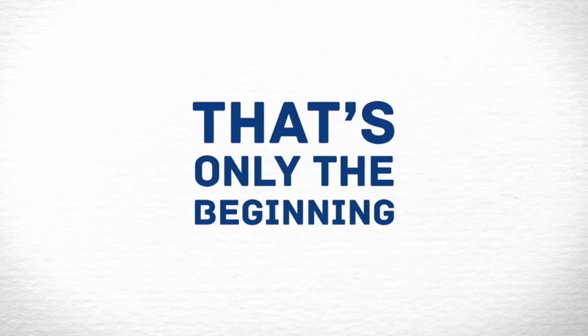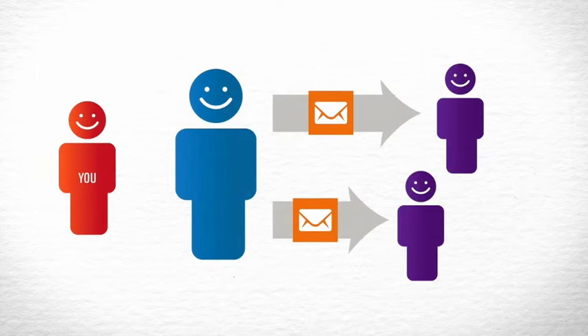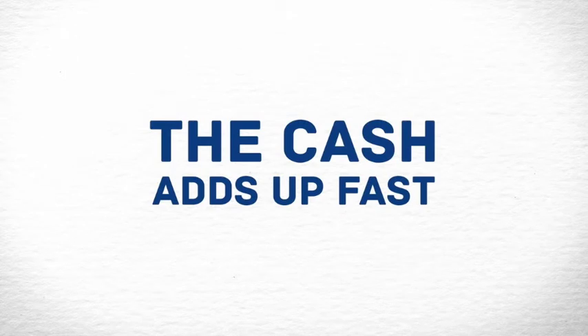But that's only the beginning. If your referral signs up for their own rewards account, they'll earn 30% cash rewards when one of their referrals makes a purchase. But you'll also earn 10% cash rewards on their referrals' purchases. Once you get going, the cash rewards can add up really quickly.